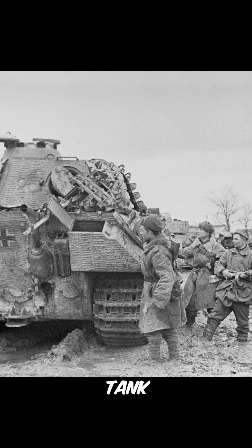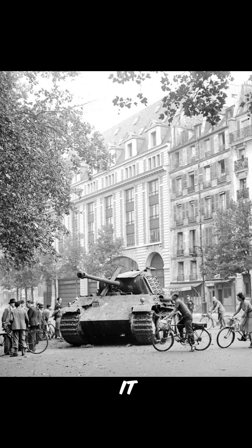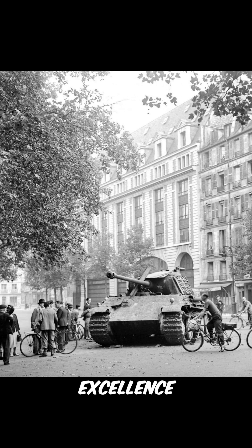During World War II, the Panther tank played a critical role on the Eastern Front, where it demonstrated its exceptional firepower and mobility. It became a symbol of German engineering excellence.